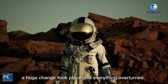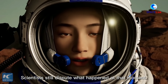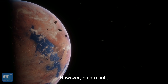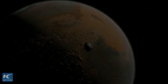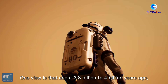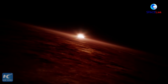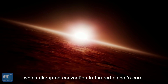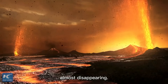Billions of years ago, a huge change took place and everything overturned. Scientists still dispute what happened at that moment. However, as a result, the Red Planet's magnetic field disappeared. One view is that about 3.8 to 4 billion years ago, an asteroid hit Mars. The catastrophe heated the mantle of Mars, disrupting convection in the planet's core and weakening its magnetic field to just 1% of its original strength — almost disappearing entirely.